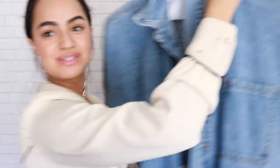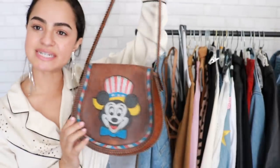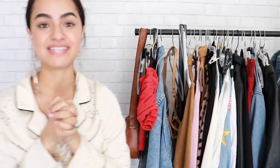Denim jumpsuits — you're going to see me style that just after this bit, so keep watching. Find little accessories at the thrift store. I would definitely say hit up your thrift stores for denim jackets, leather jackets, fringe jackets, suede jackets, belts, and bags. You can definitely nail this trend just going through the thrift store.